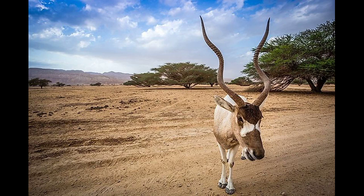Interestingly, addax is largely nocturnal, as the cooler night temperatures make it easier for them to move around. In the heat of the day, they excavate depressions in the shade and lie down in them. Their light-colored coats also reflect the heat and keep them cool.